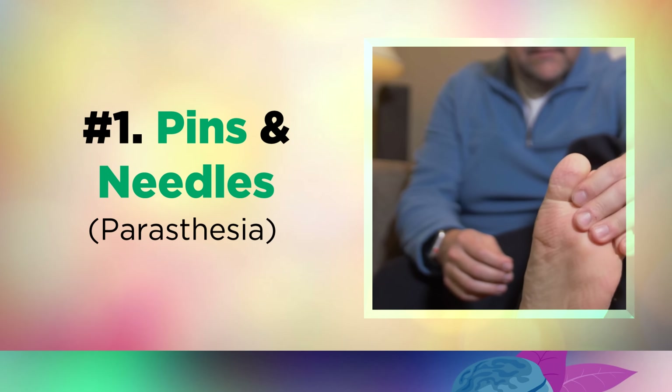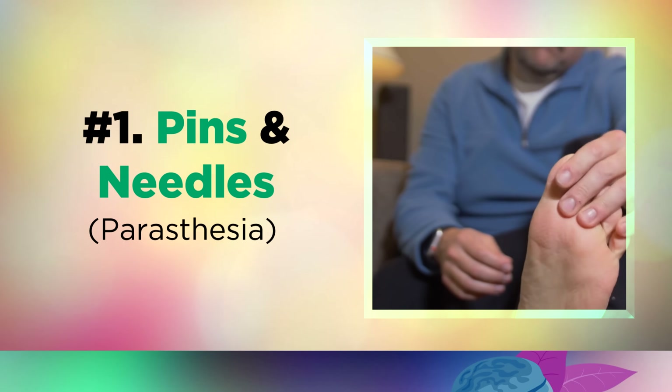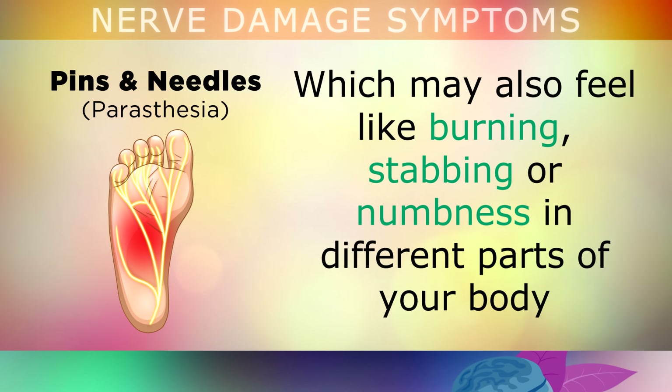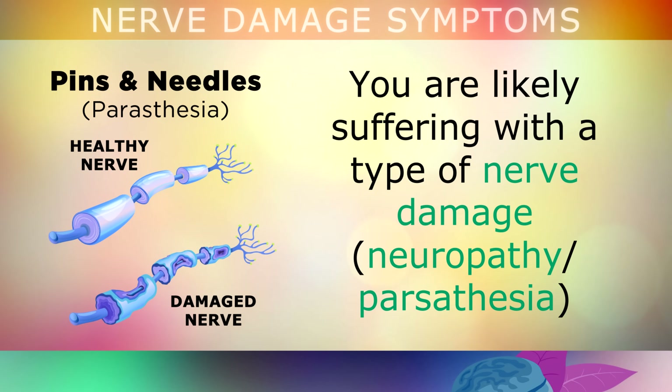The first symptom of nerve damage, which is extremely common, is pins and needles. If you notice a pins and needles sensation in your skin — which may also feel like a burning, a stabbing, a numbness, or a shooting pain in different parts of your body — you are likely suffering with a type of nerve damage called neuropathy, or more specifically, paresthesia.